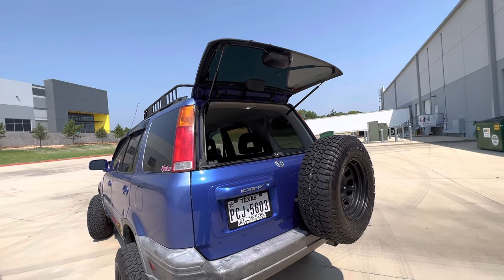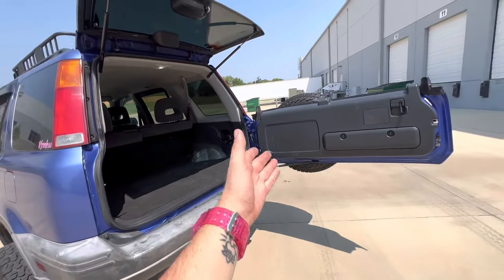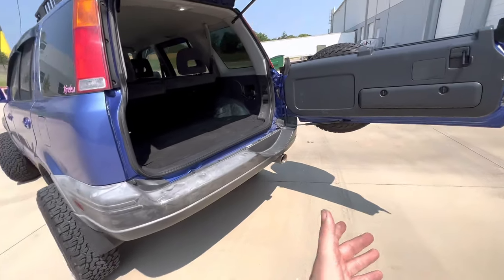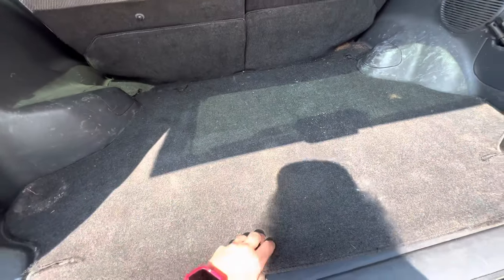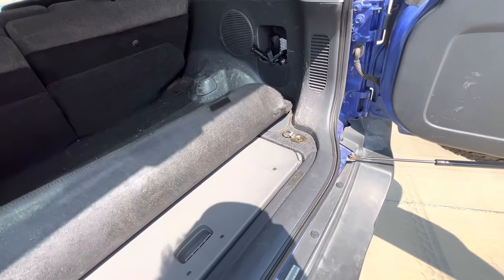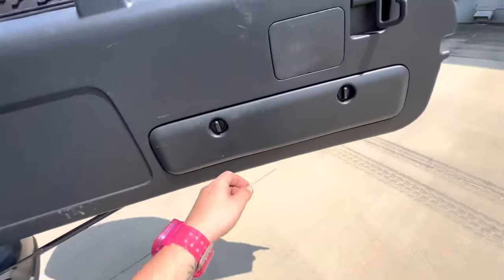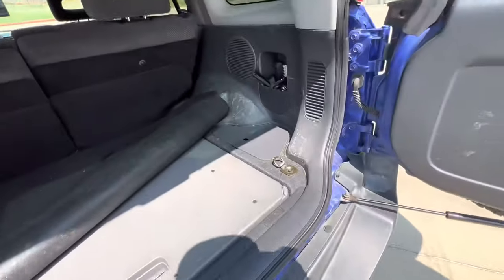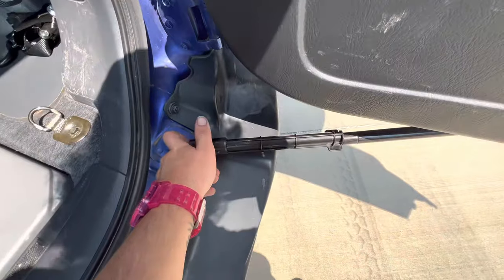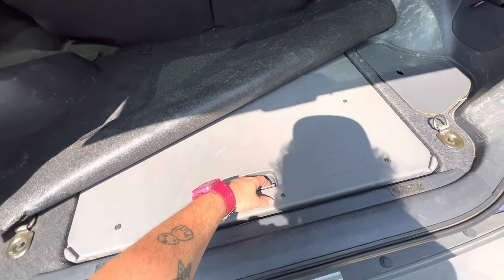Coming around to the back — this thing is cool because the rear hatch glass opens up and it's a two-piece tailgate that swings out. You can have the glass open kind of like a 4Runner, or open the whole thing and set up your whole party out here. CRVs also come with a table, and you get a lot of versatility — tie-down points inside, and some come with a piece that goes on the hatch to keep it from closing on you so you can keep it open all day.